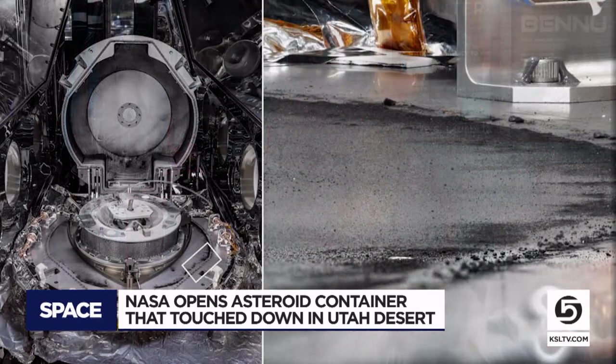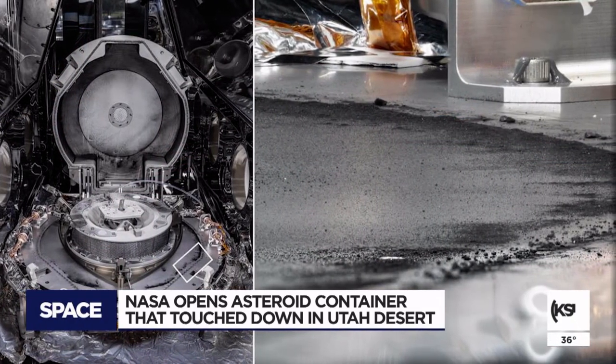But there was a bit of a setback — there were two fasteners, or screws, that were stuck, and we encountered that very quickly after arrival at Johnson Space Center in Houston, Texas. KSL Newsradio spoke with Dante Loretta, the principal investigator of the Osiris Rex mission.